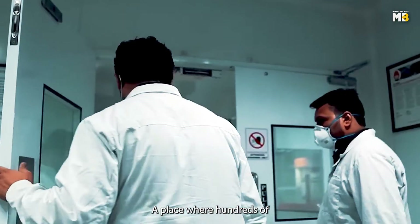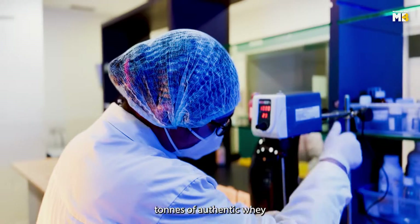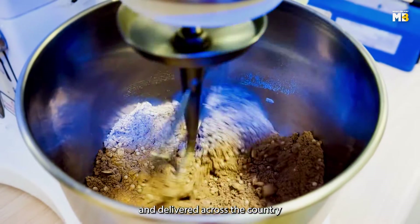Welcome to MuscleBlaze Factory, a place where hundreds of tons of authentic whey is produced and delivered across the country every single day.